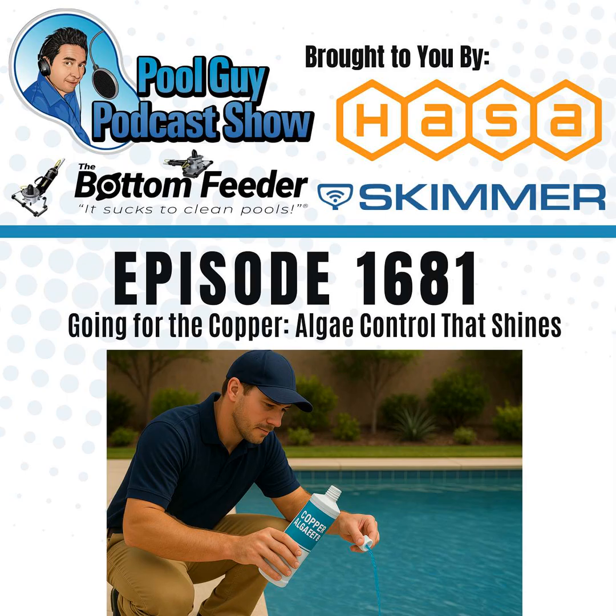This episode is brought to you by HASA, providing products that deliver clean, healthy water for every aspect of everyday life; the Bottom Feeder battery-powered vacuum system — portable, powerful, and only 12 pounds; and Skimmer, America's number one pool service software. Podcast listeners can try Skimmer free at getskimmer.com/poolguy.